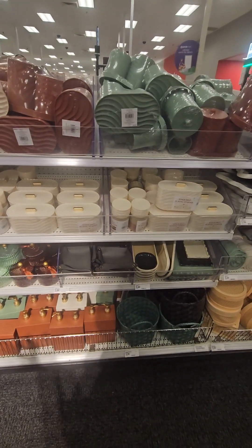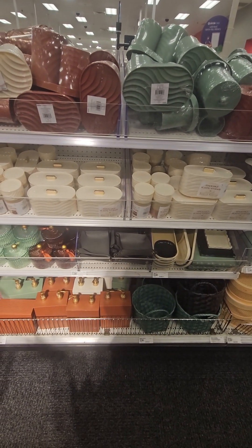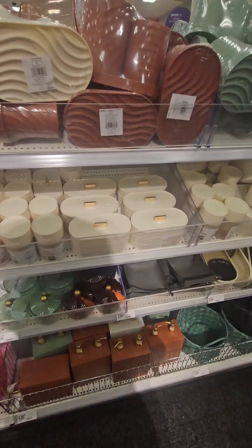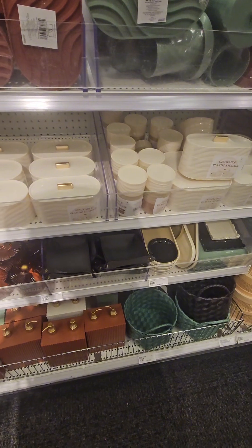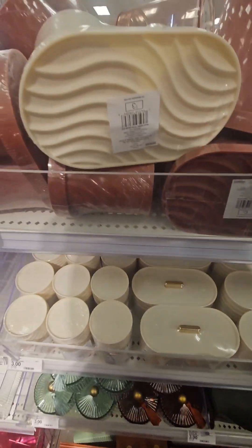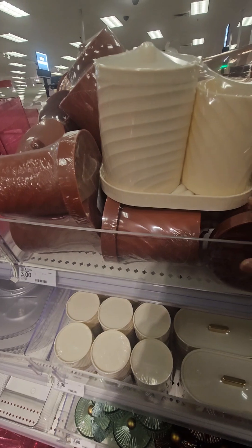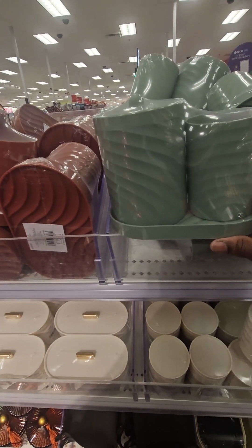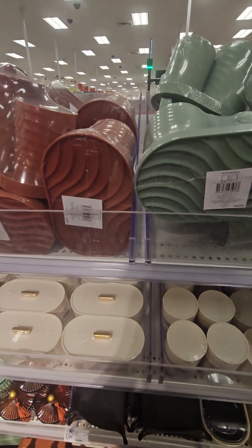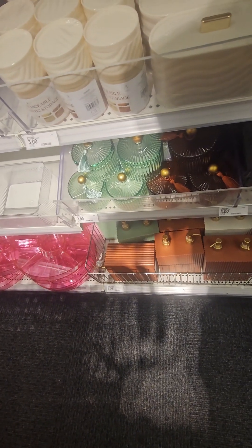What an amazing section here — great finds for your organization needs. These are great for vanities or dresserettes. They have a set of two for three dollars: a jar and tray with a lovely print, available in cream, rust, and a beautiful minty green color — a steal of a deal. They also have amazing plastic storage containers perfect for jewelry, earrings, makeup sponges.